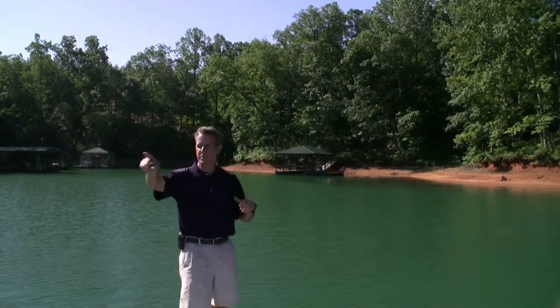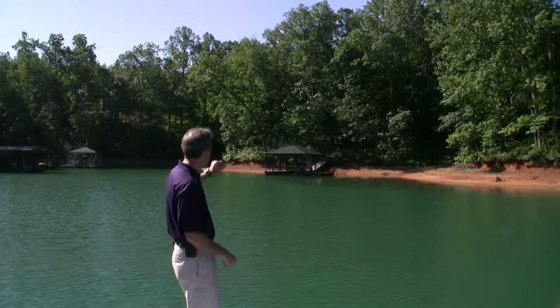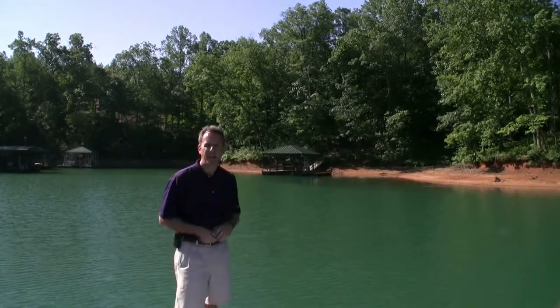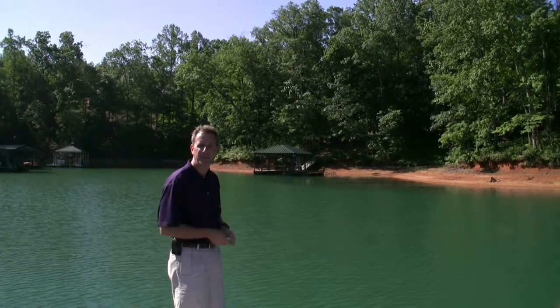Nice protective cove just off the main channel that I spoke about earlier when we had viewed it from the land. Nice deep water here. The lake today is down about five feet this morning, but as you can see the dock is still floating. We've got about ten feet up under the dock.